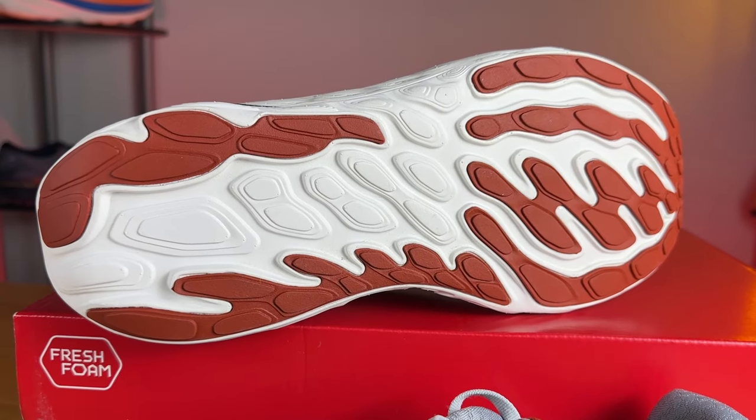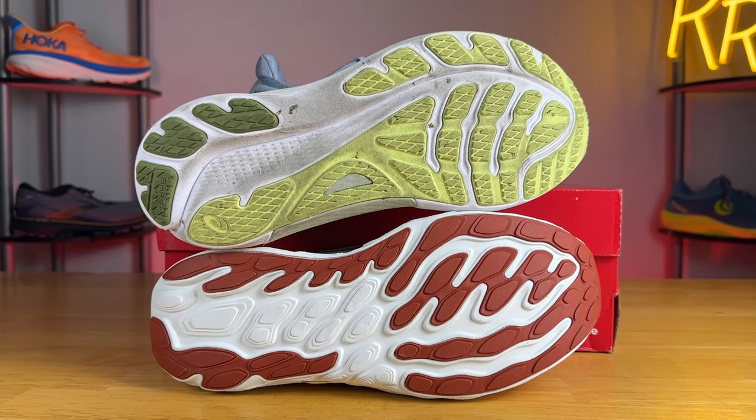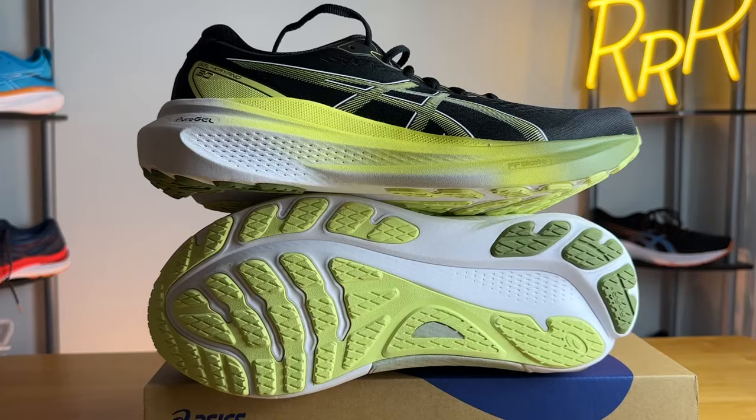The Vongo is more of a classic workhorse trainer. Moving to the outsoles: the Vongo has a ton of rubber coverage and is quite thick, but it doesn't have any horizontal flex grooves — the flex grooves run lengthwise down the forefoot. The Kayano has flex grooves that go across, allowing for easier transitions and bending in the forefoot. The Kayano also has a ton of rubber coverage with AHAR Plus more durable rubber in the heel and additional rubber through the midfoot to help with torsional rigidity, though its massive midsole already handles much of that.